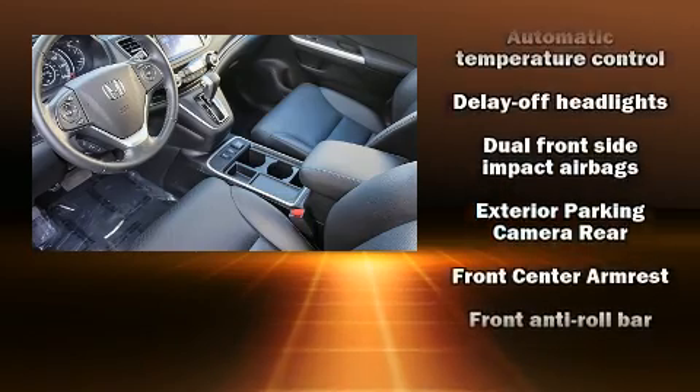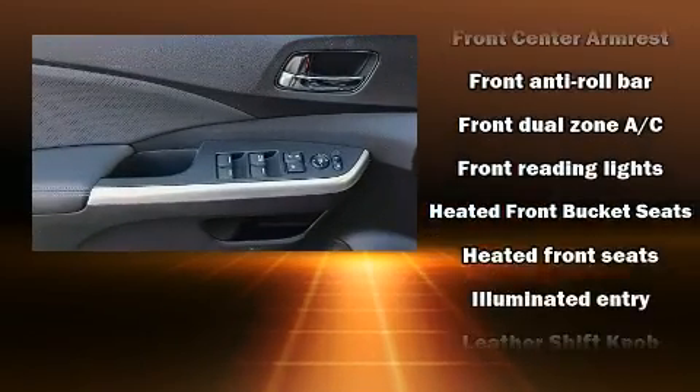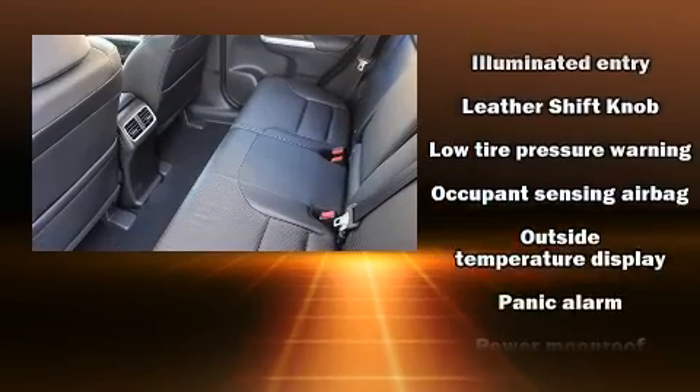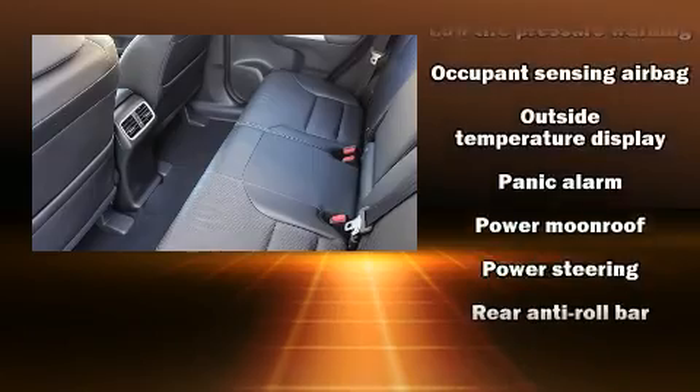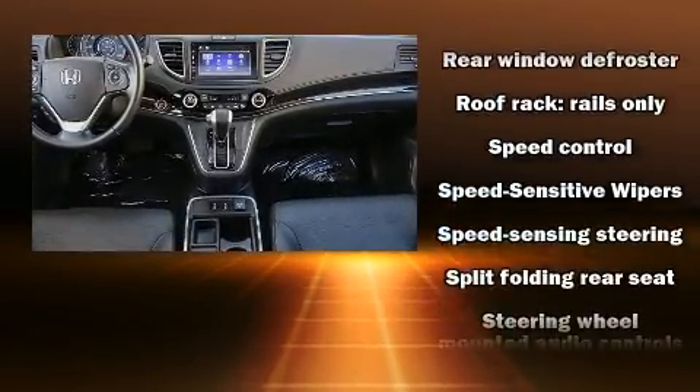Honda ensures the safety and security of its passengers with equipment such as dual front-impact airbags with occupant-sensing airbag, head curtain airbags, and four-wheel disc brakes with ABS. Brake Assist technology provides extra pressure when applying the brakes.